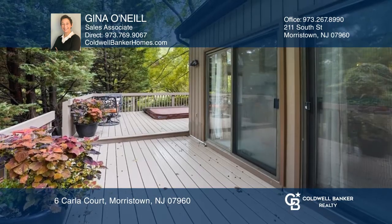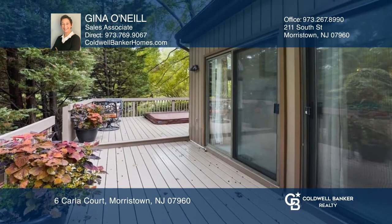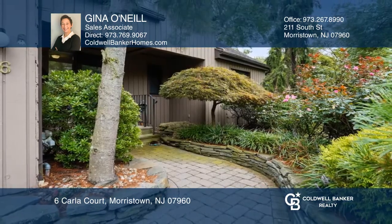It's located in one of the best locations on the pond. Gina O'Neill is ready to answer any questions you may have — give her a call today.